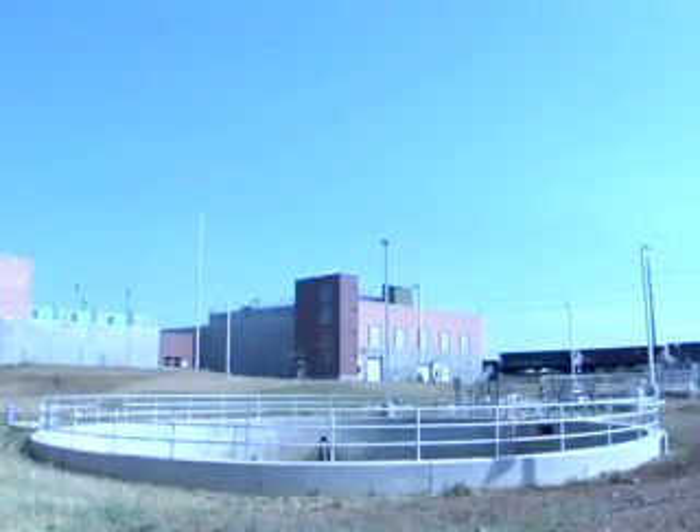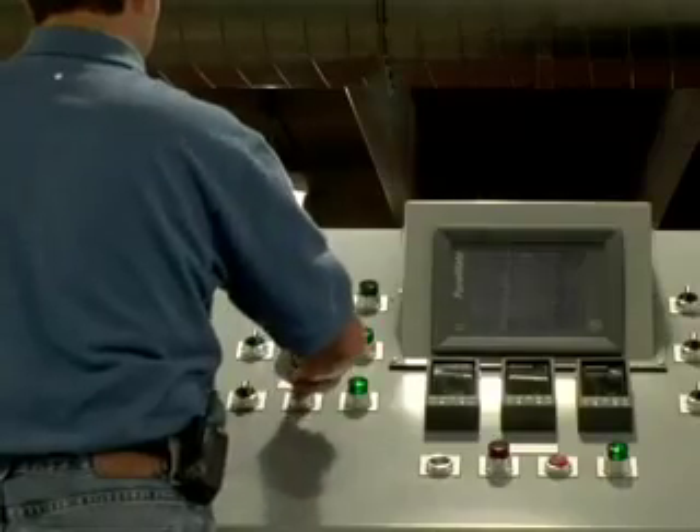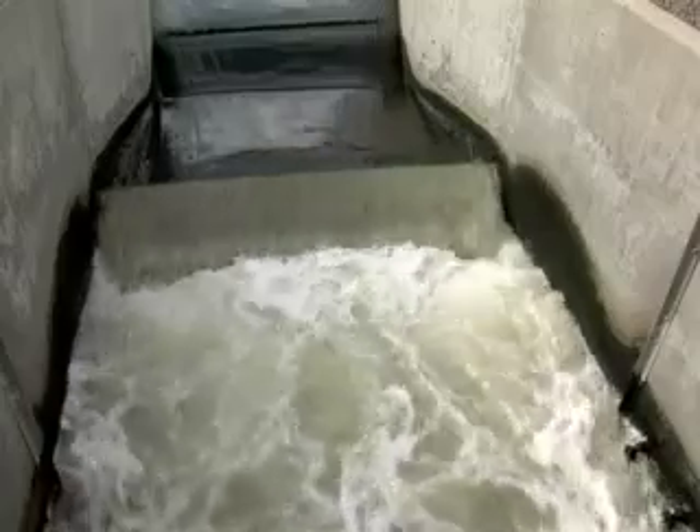In treatment plants, the water is cleaned and disinfected to meet stringent regulatory standards before it is released into the distribution system.